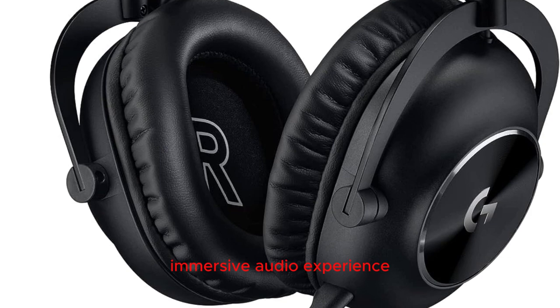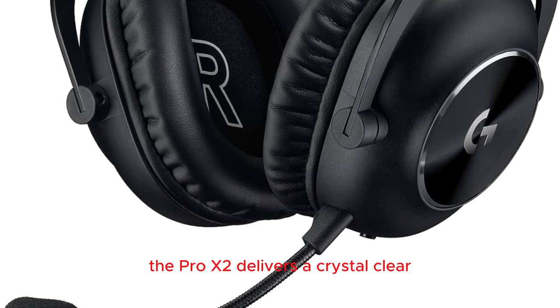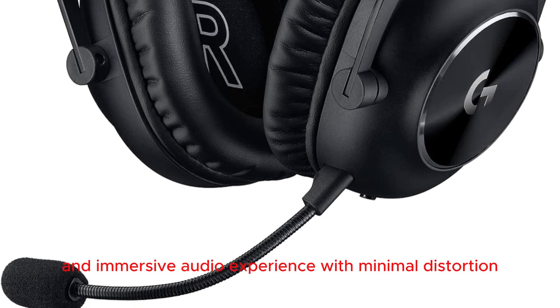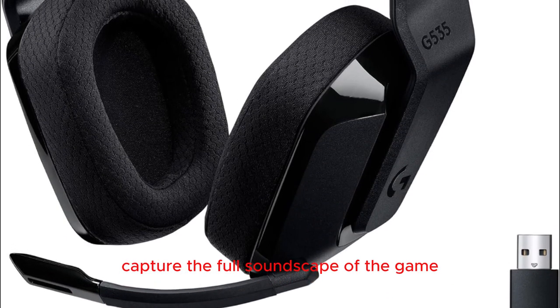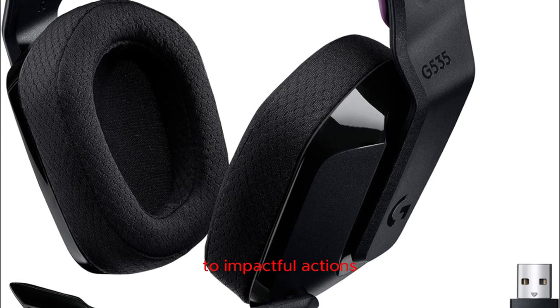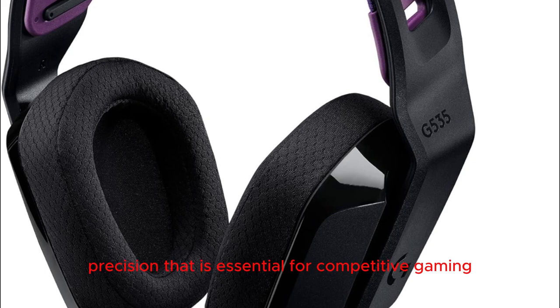Immersive audio experience: equipped with advanced 50mm graphene drivers, the Pro X2 delivers a crystal clear and immersive audio experience with minimal distortion. Capture the full soundscape of the game, from subtle footsteps to impactful actions, providing a heightened level of audio precision that is essential for competitive gaming.